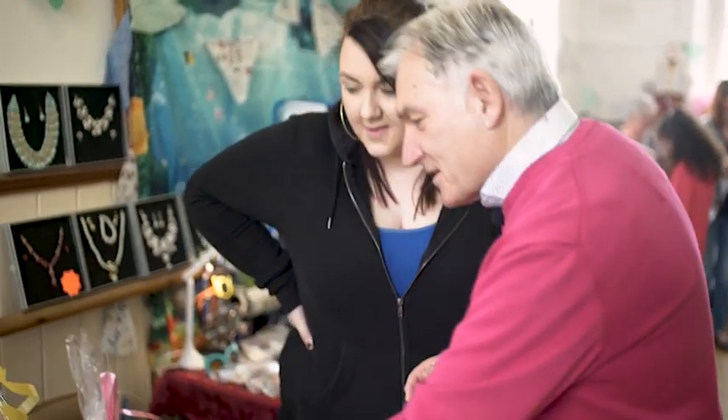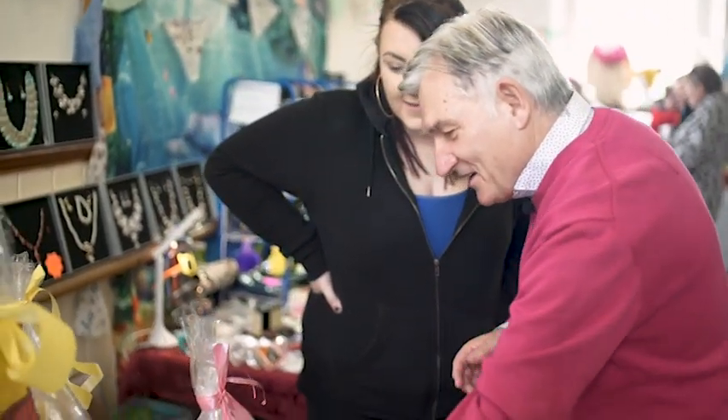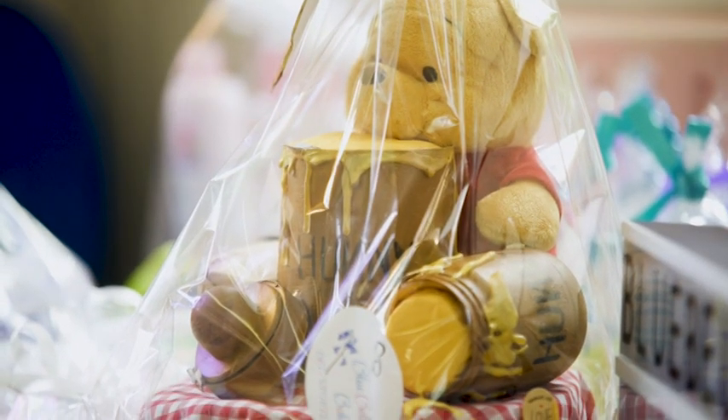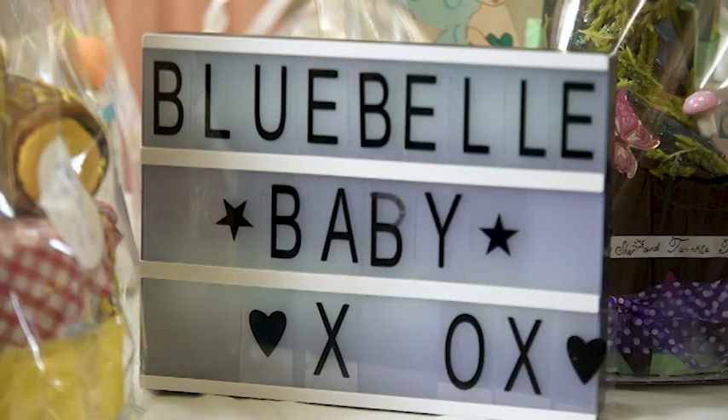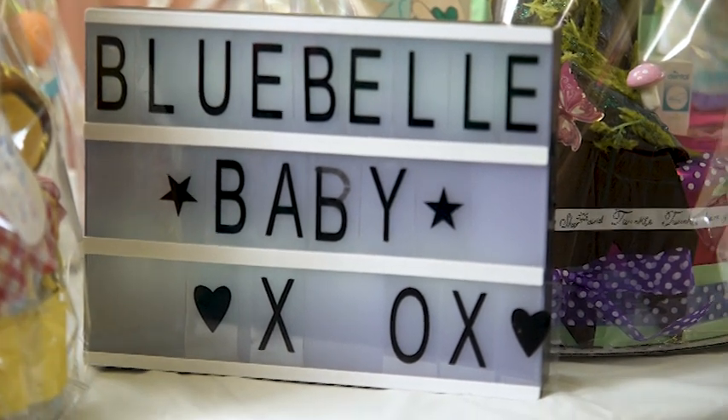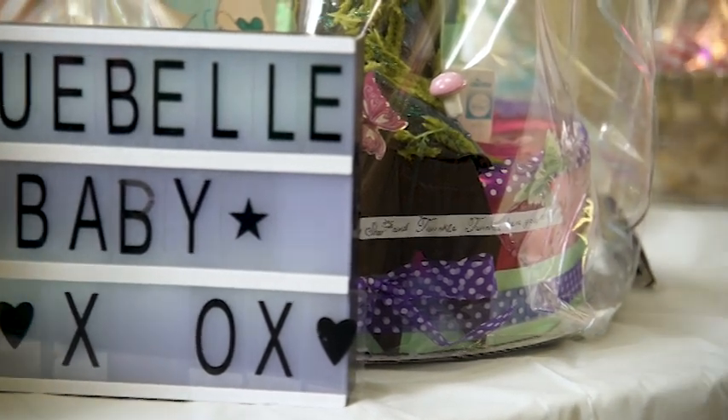Baby showers are getting very popular in Ireland now. I love this one here because it's a practical one as well as a teddy — there are nappies underneath that. And in the honeypot there's actually cedar cream and talc, hidden away so you wouldn't know they're in it. Brilliant — they're beautiful.